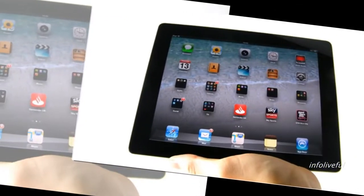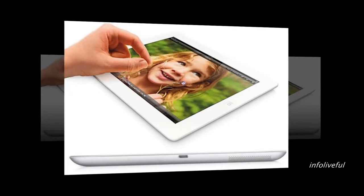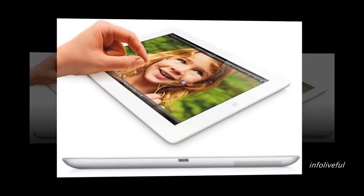Enterprises, educators, and artists have even more reasons to use iPad for all their business and personal needs.